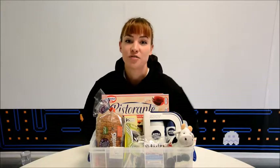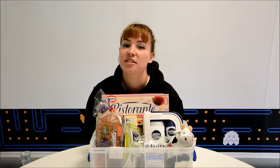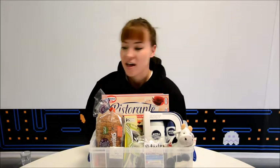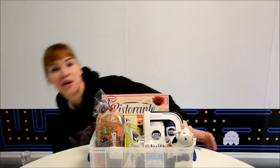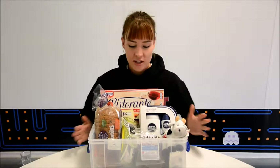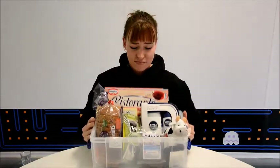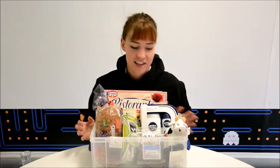Hiya, thanks for joining me for Latest Free Stuff's weekly freebie haul. I'm going to show you everything that the postman brought us this week, and all of it was free. Anything that you see, you should be able to find on our website, latestfreestuff.co.uk — but I just warn you, some things might have expired depending on when you're watching this video. So this is what we got this week, which is a really decent freebie haul — there's a good 10 things here.